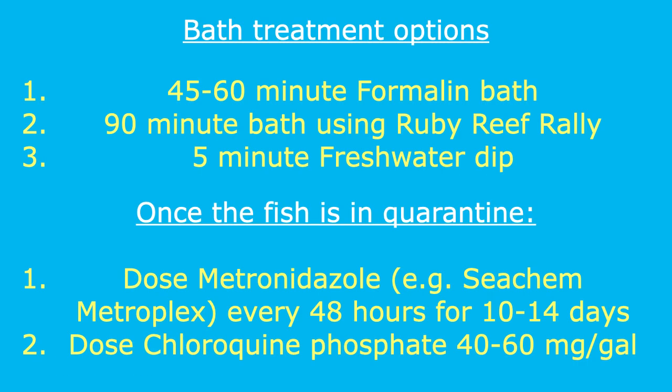The best way to treat brook is to first give the infected fish a bath or dip to knock off most of the parasites. In order of preference, from most to least effective, options include: 1. A 45-60 minute formalin bath, 2. A 90-minute bath using Ruby Reef Rally, 3. A 5-minute freshwater dip. Since many times dips and baths do not eliminate 100% of the parasites, it is wise to do follow-up treatment in a quarantine tank.